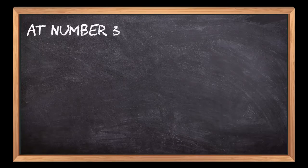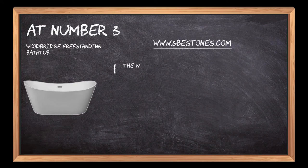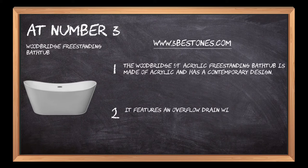At number 3: the Woodbridge Freestanding Bathtub. The Woodbridge 59 Acrylic Freestanding Bathtub is made of acrylic and has a contemporary design. It features an overflow drain with a nickel finish.